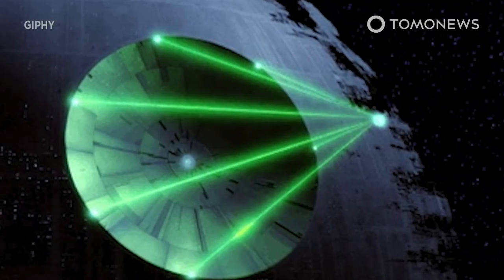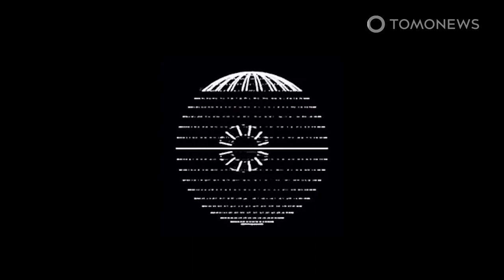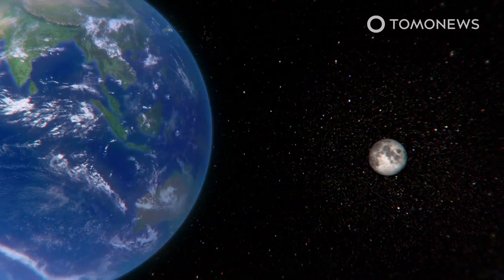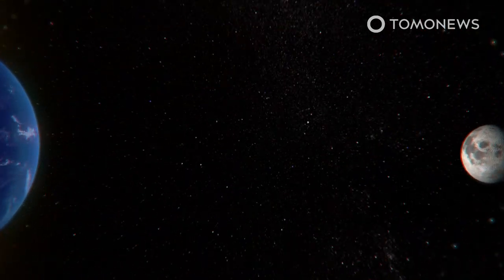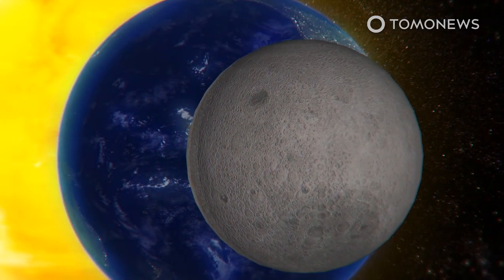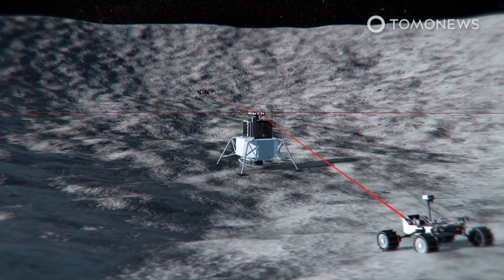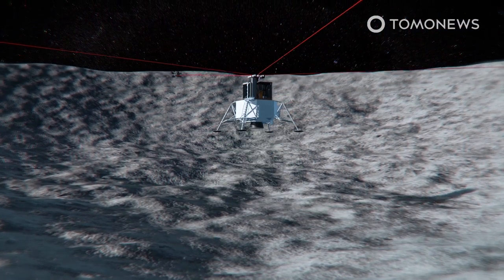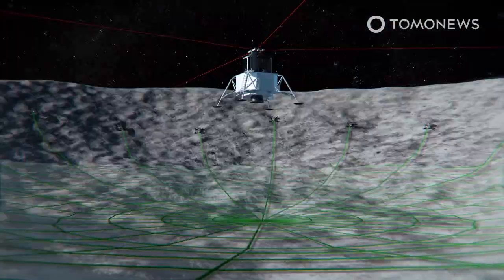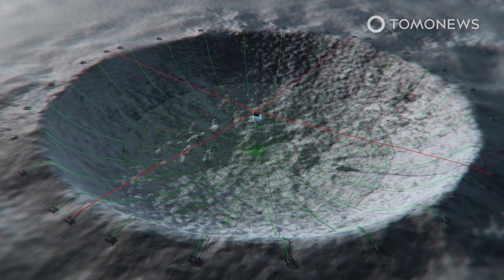NASA has a wild idea for a giant telescope that would make the Moon look like the Death Star from Star Wars. NASA is funding an early-stage concept to build a giant telescope in a crater on the far side of the Moon through its NASA Innovative Advanced Concepts program, announced on April 7. The proposal for the Lunar Crater Telescope would use robots to hoist a wire mesh with a receiver suspended over a crater. At a kilometer in diameter, it would be the largest filled-aperture radio telescope in the solar system.